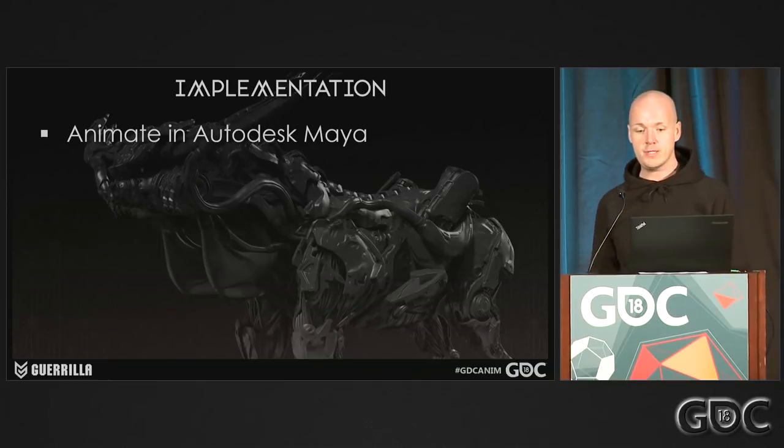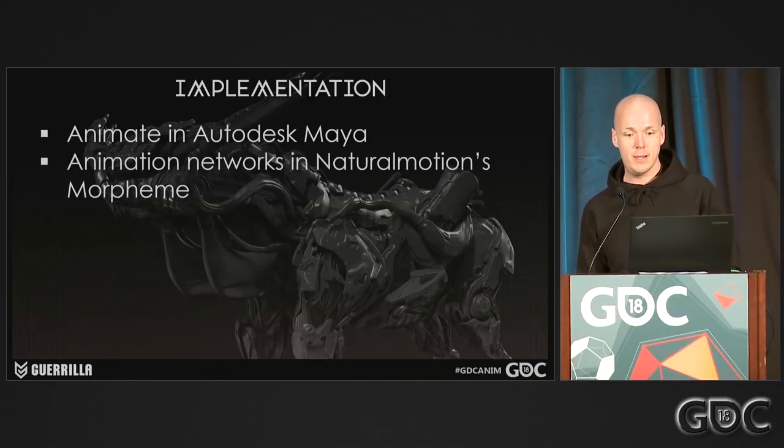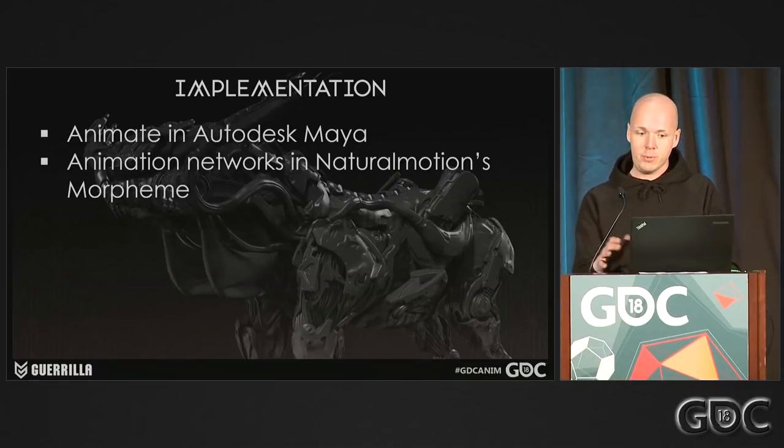Our animations for the machines are all done in Maya. To create our animation networks, we use NaturalMotion's Morpheme. It's something that the animators actually take care of themselves in-house. It had a lot of possibilities to make these robots way more believable with all the features and tech it provided. I'll talk you through some of the setups we made for the features we wanted to implement.